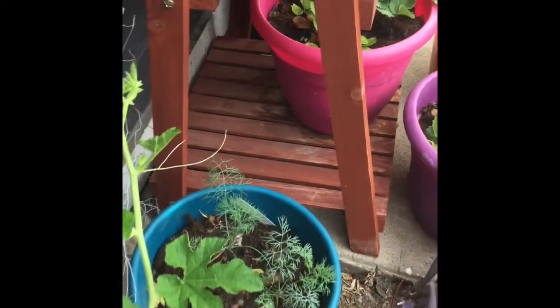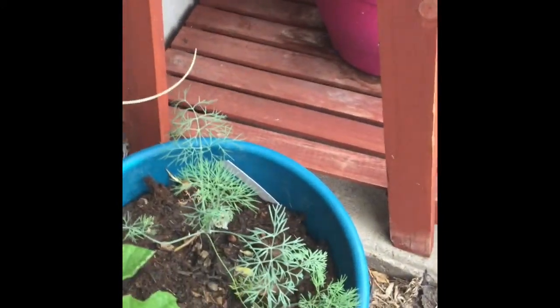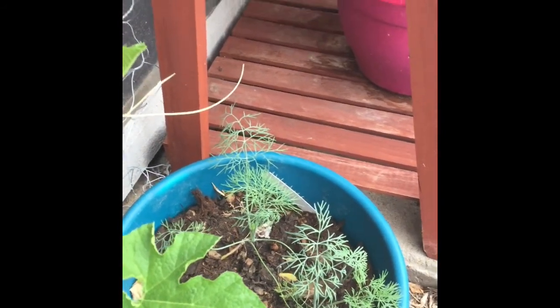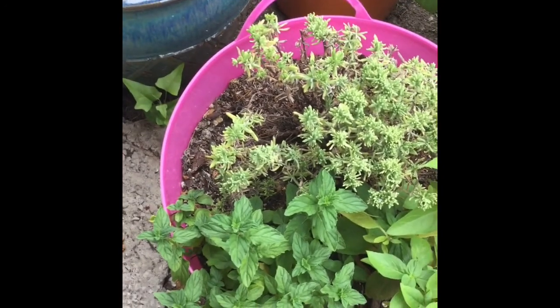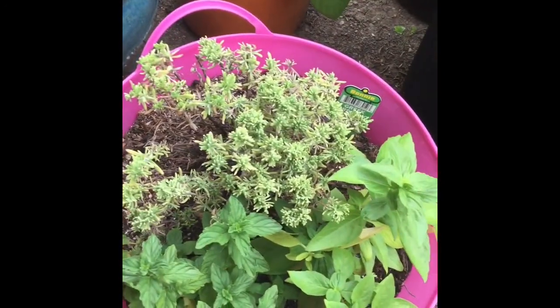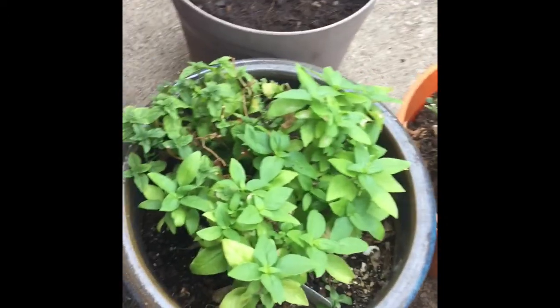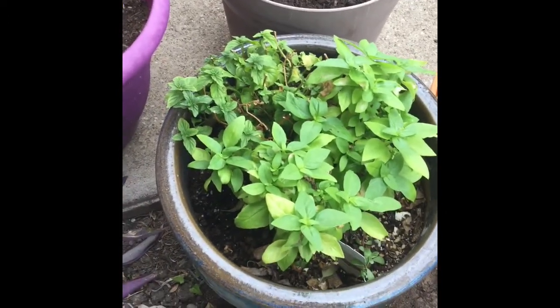Look how big this dill has gotten, y'all — the dill is all nice and healthy and big. And here is the spearmint, lavender, and basil, and then the basil and spearmint that I put in a week ago.